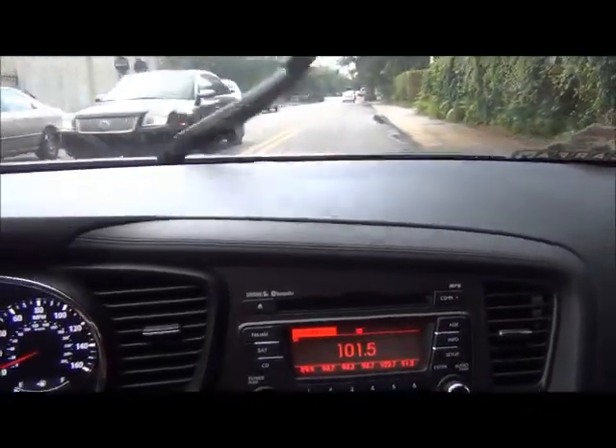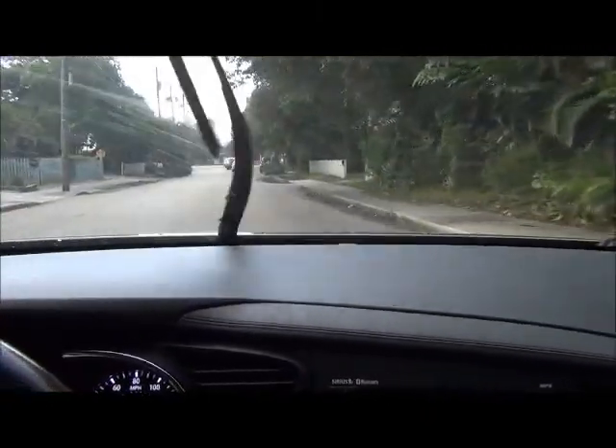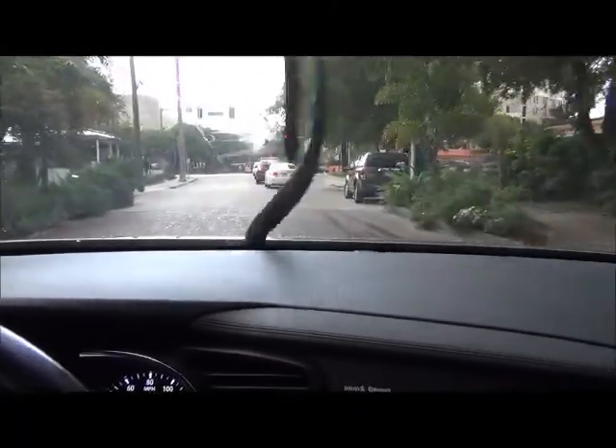Ok, we're only going to do a short test drive — don't want to take up too much of your time. Just something to give you a rough idea how the car runs going down the road. Starting to get a little rain so we'll have to take it easy. First thing I like to do is hear that engine and transmission working as one as we go down the road.